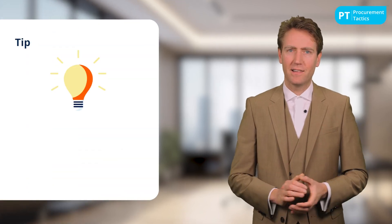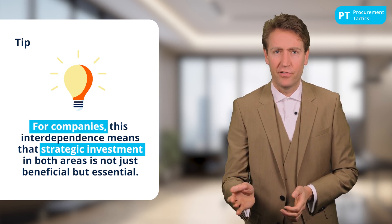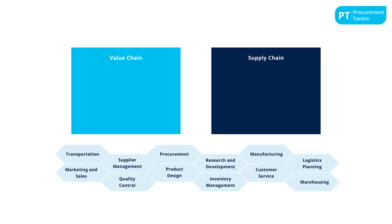The integration and optimization of both chains are crucial for delivering customer satisfaction. For companies, this interdependence means that strategic investment in both areas is not just beneficial but essential. The supply chain ensures products reach the market effectively, while the value chain ensures that those products are desirable and valuable to customers. Here's a template for you — listed are activities for either the value chain or supply chain; apply what you have learned and assign each activity to the chain it belongs to.